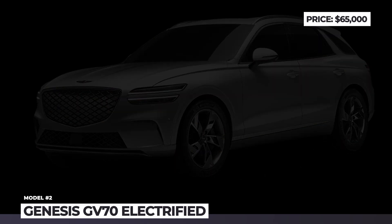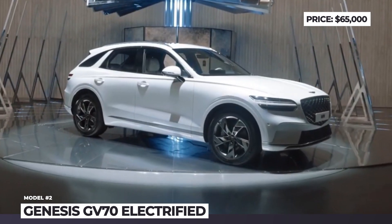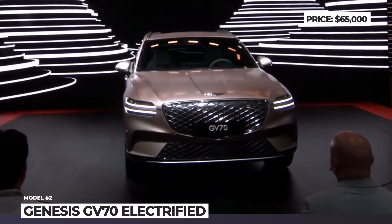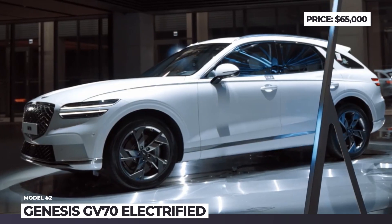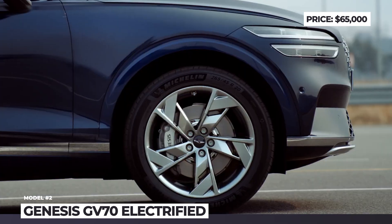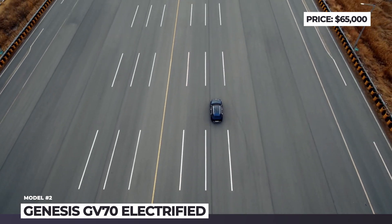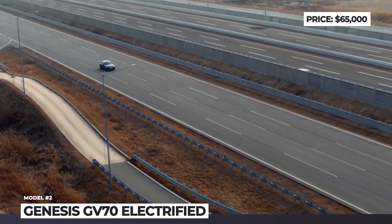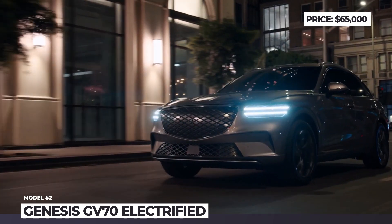Genesis GV70 Electrified. Unlike the original electro crossover by Genesis, the GV60, this compact luxury SUV is more of an electric retrofit. Instead of getting a dedicated eGMP underpinnings, this Genesis keeps the internal combustion platform, though the battery modules have the appropriate architecture to support 800-volt charging and vehicle-to-load charging capability. The GV70 keeps the two-line quad-lamp sliding signature in a G-matrix pattern, but the grille is closed off.